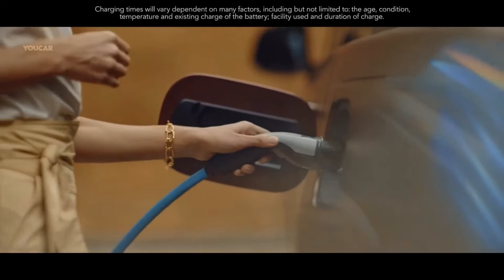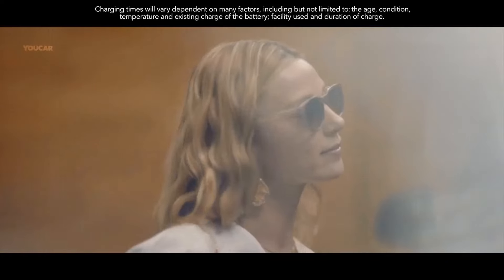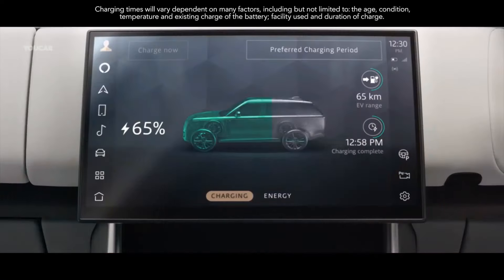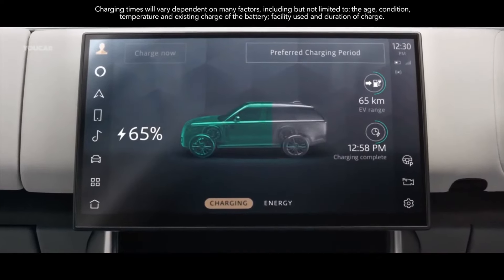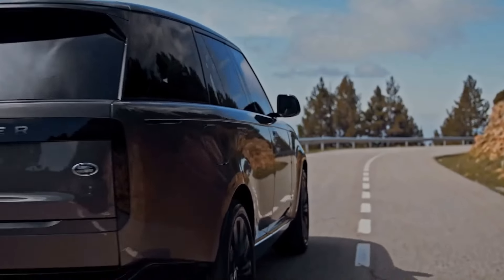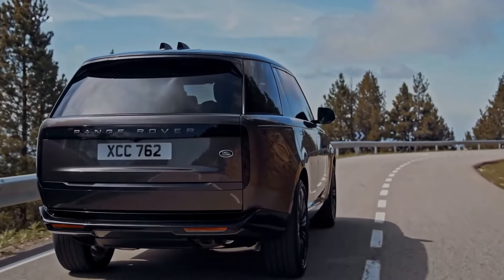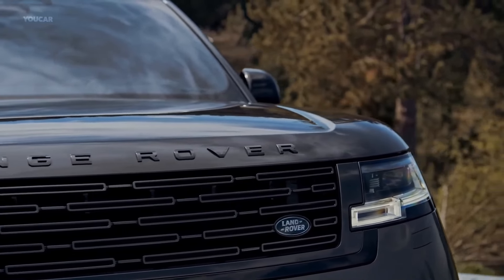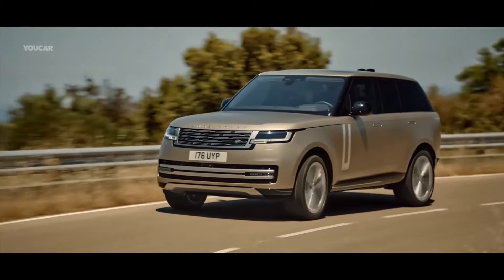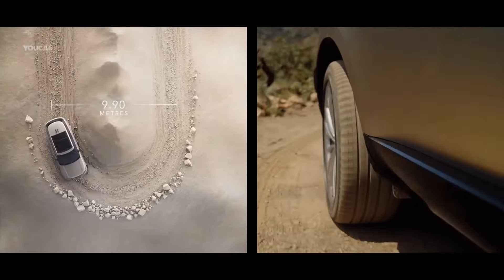The Range Rover is the first vehicle to use Jaguar Land Rover's latest MLA platform. It's been designed with electrification in mind, but the pure EV is still a ways off, with only plug-in or 48-volt mild hybrid systems available for the time being. The D350 is powered by a 3.0-liter six-cylinder Ingenium diesel engine mated to an eight-speed automatic transmission. Air suspension and four-wheel steering are standard.